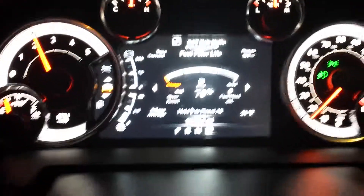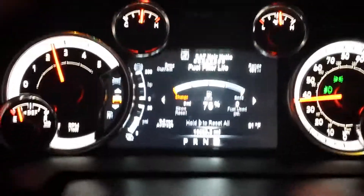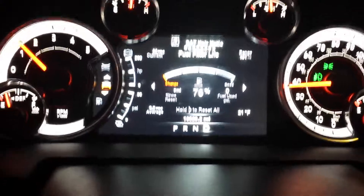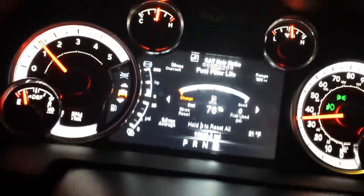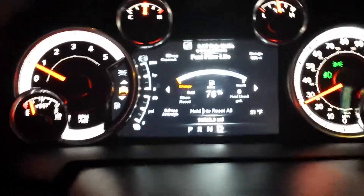Again, I'll show it to you under acceleration. You can watch the speedometer climbing — jake brake turns on. Look at the speedometer: decelerating with no brake applied.